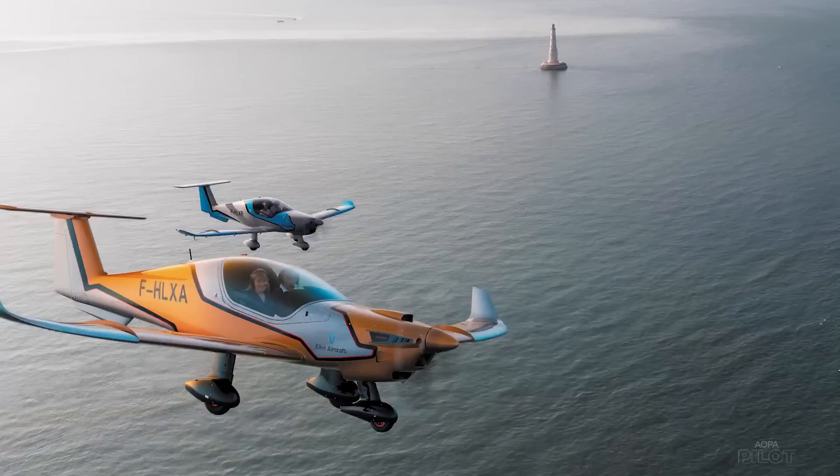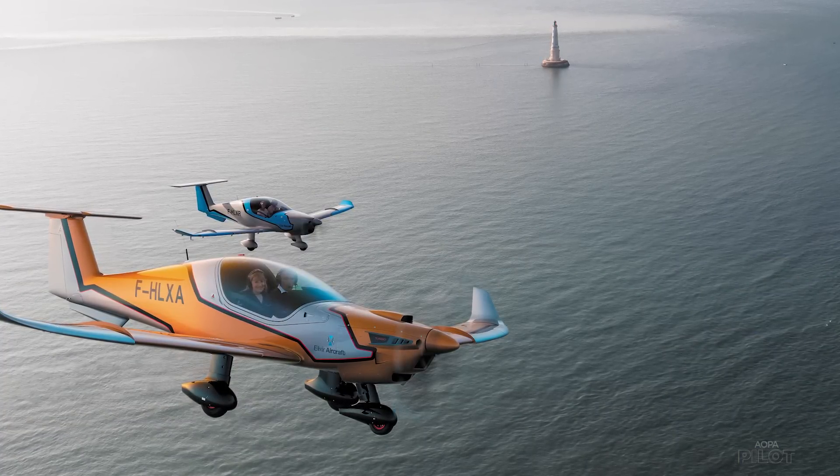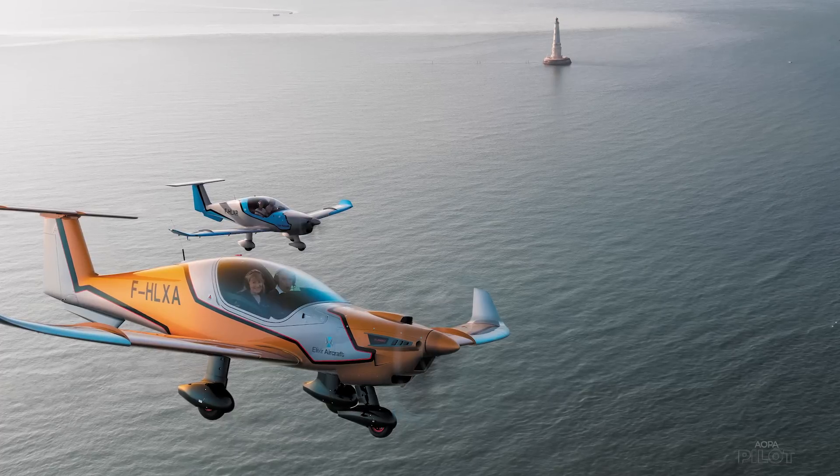The operating cost of this aircraft is around $50 an hour. We have two versions at the moment: the 912iS Rotax and the 915iS Turbo — the 100 horsepower and the 140 horsepower.